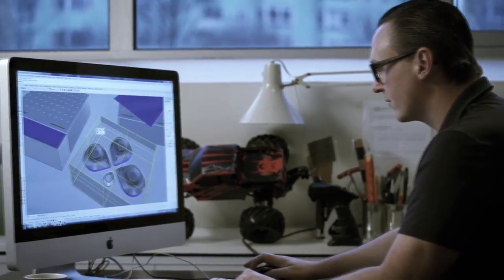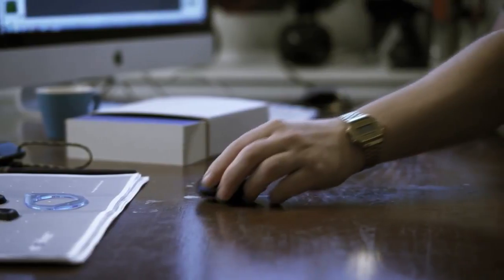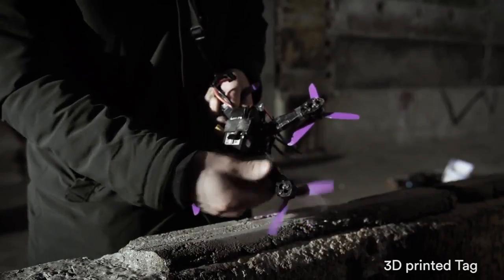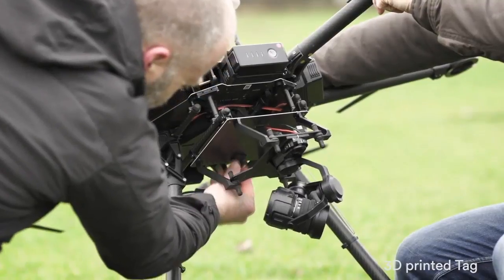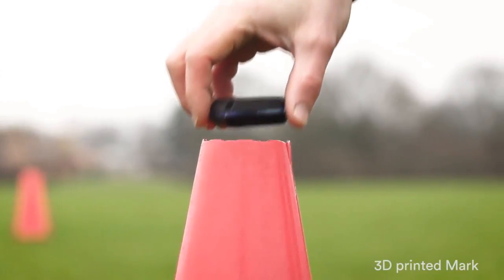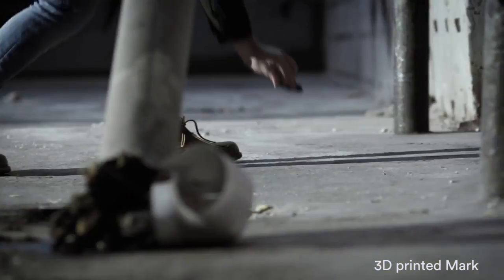The MAGA kit consists of one tag and three marks. Place the tag on your preferred drone — the tag will fit both hobby drones and professional drones without changing the performance of the drone. Next, place the marks and you are ready to fly.